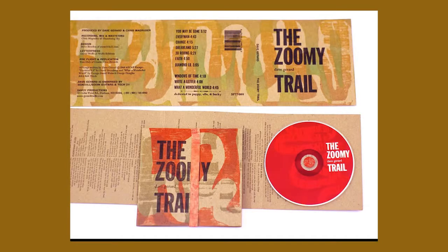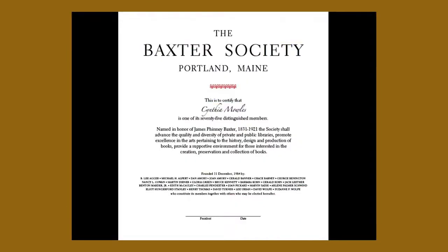Some of the other things we've done: a wrapper for a music CD — remember when music used to come on those things — certificates for the Baxter Society, which is a local book-collecting group, and in the past, things like wedding invitations.